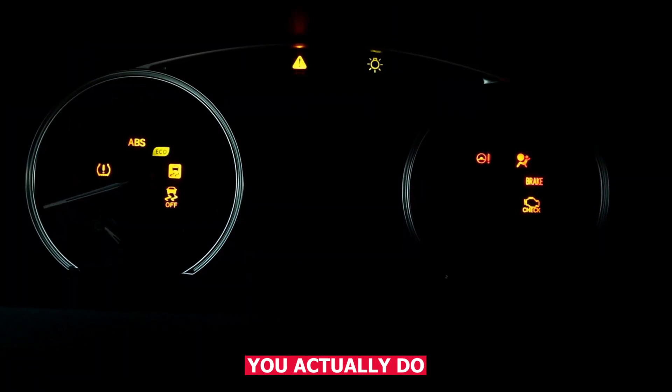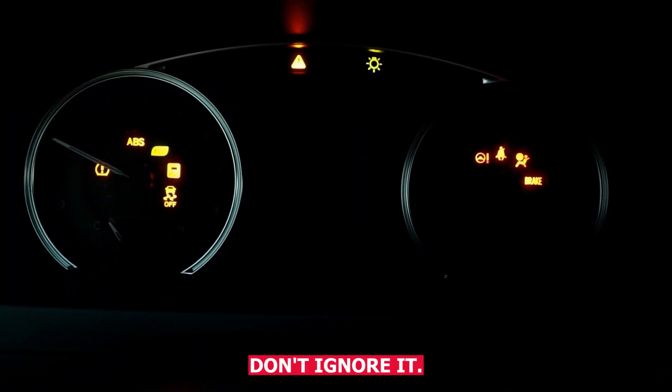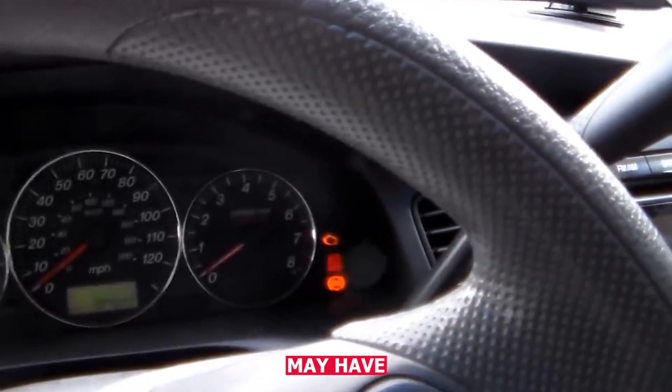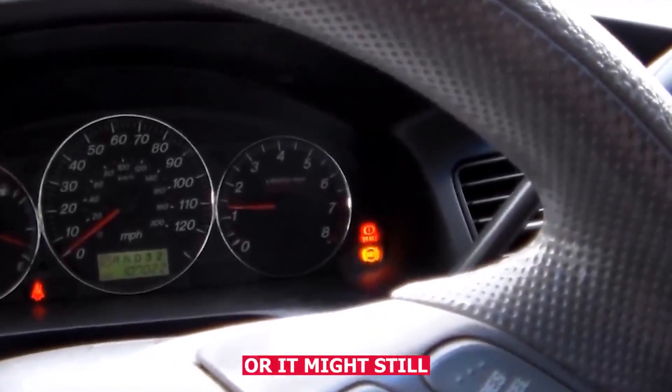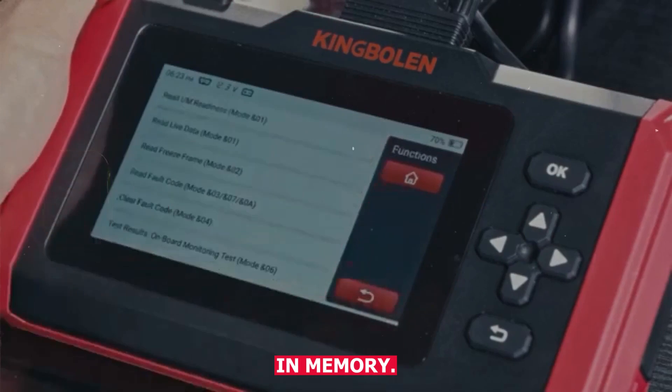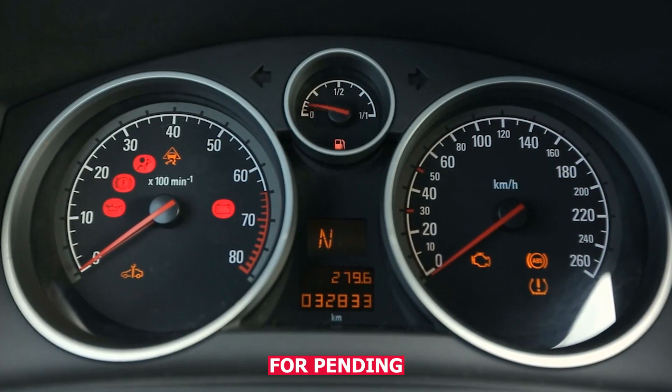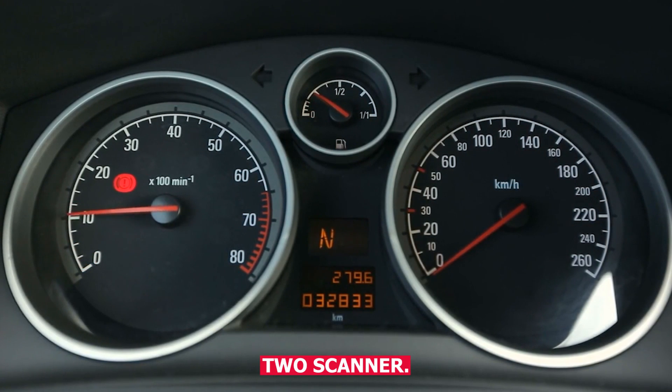So what should you actually do about it? First, don't ignore it. Just because the light turns off doesn't mean the problem is gone. The computer may have just stopped seeing the issue for now, or it might still be storing a code in memory. Even if the CEL is off, you can scan for pending or stored codes using an OBD2 scanner.